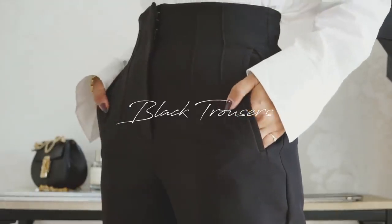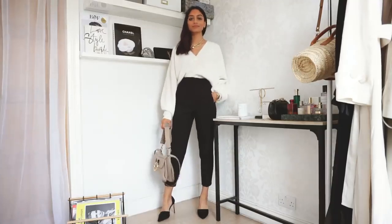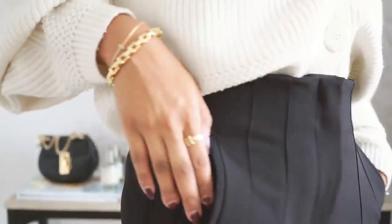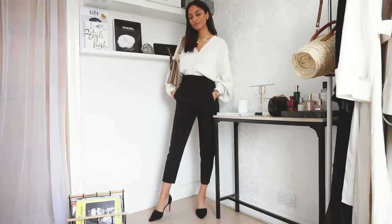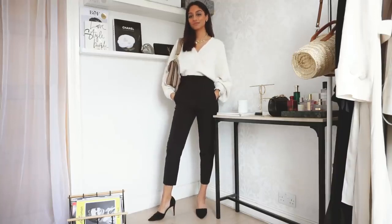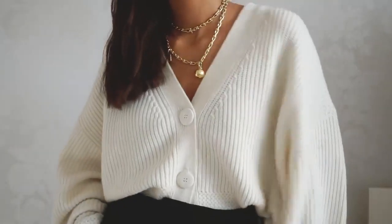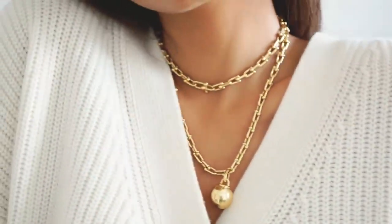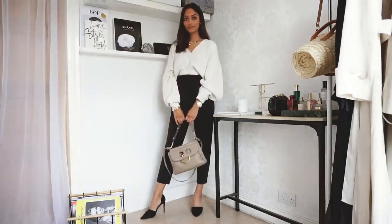Let's get stuck into the lookbook. Item number one is a pair of black trousers — black trousers are an absolute must-have in my opinion. The pair I have is from Zara and what I really love about it is it has this amazing unique pleat detail at the top that really cinches in your waist. It's really high-waisted but it goes with so much. I've styled it with a cardigan as a top because it's super comfortable, but there are so many ways you can style black trousers — with a shirt, a blazer, a jumper, absolutely anything.